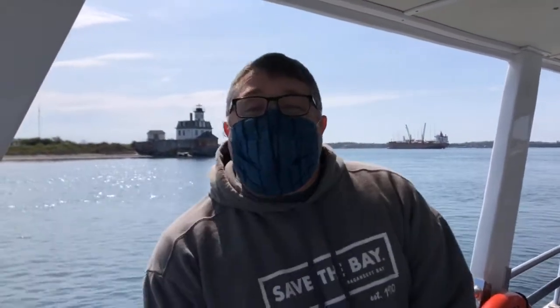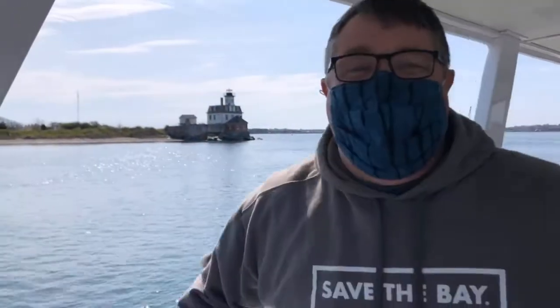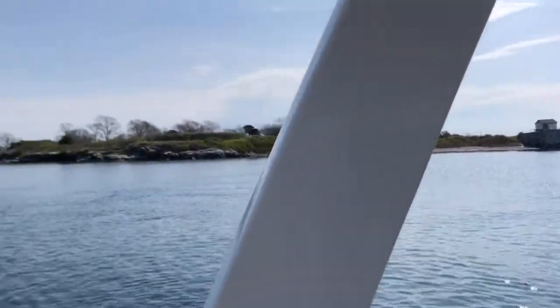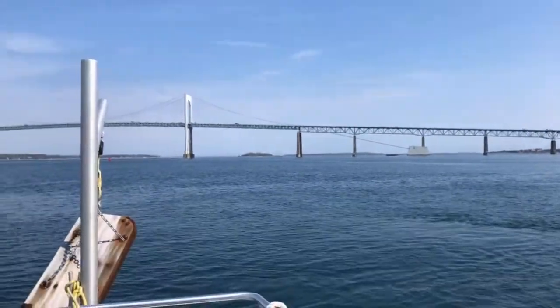Sounds like everybody can hear. My name is Captain Eric and I'm here with Captain Jen and Captain Megan on board Elizabeth Morris. We're on Rose Island, and Rose Island is one of my favorite places in the Bay. It's just south of the Newport Bridge, just outside of Newport Harbor, and it's about an 18-acre island.